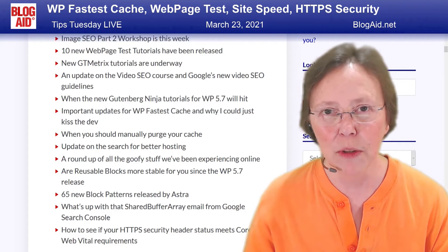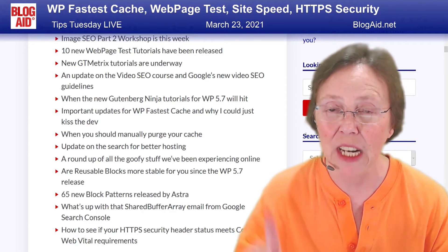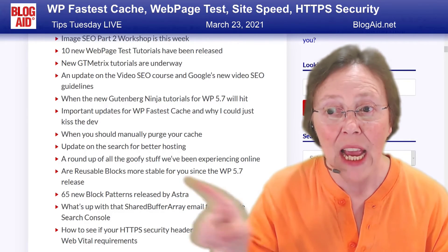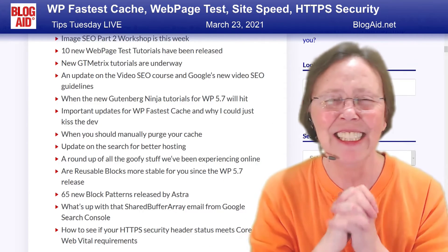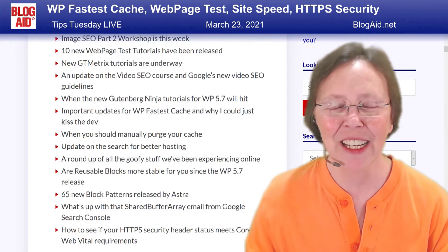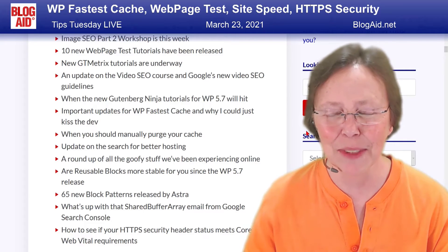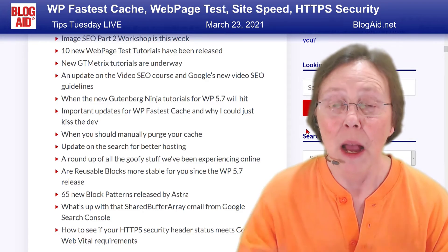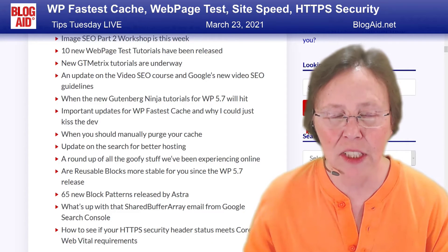When the new Gutenberg Ninja tutorials will come out — there's some new stuff from WordPress 5.7 and how I'm going to be doing them too. We've also got important updates for WB Fastest Cache, beyond just the one I put in here. I could just kiss the developer — he gives me everything I ask for in this plugin. I didn't let the cat out of the bag until it was done, but while you may not have it yet, I'll tell you about it. There's going to be another tutorial update on my settings for this.